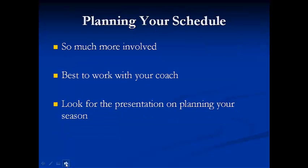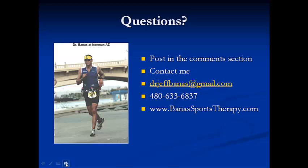Plan your schedule — there's so much more involved, so work with your coach. Look for the presentation on the triathlon plan or planning for your season. If you have any questions, please post them in the comment section and I'll do my best to answer them. You can contact me at Dr. Jeff Banas at Gmail, or give me a call. For information about my coaching services or what we do at my office, please go to my website at www.banasportstherapy.com.